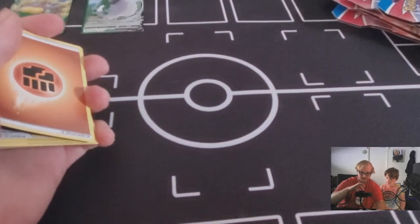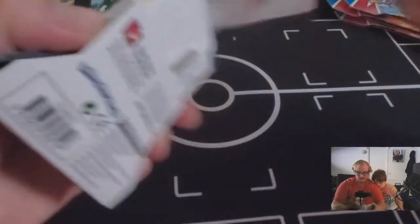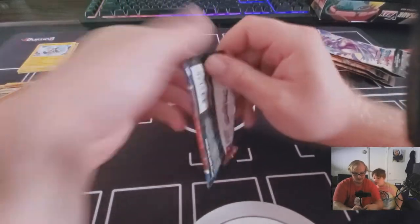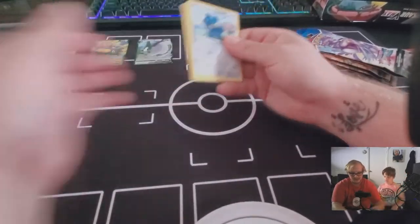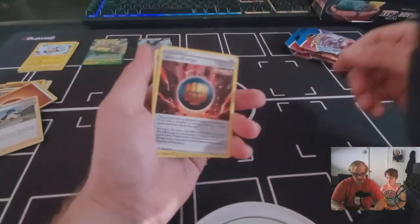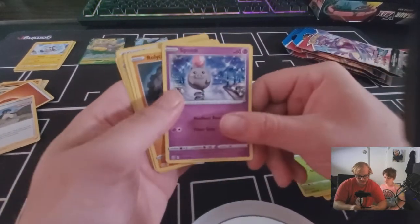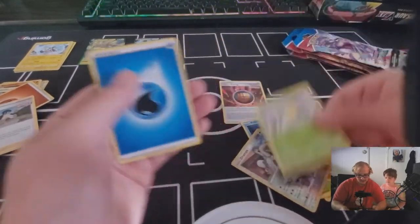Next Battle Styles pack: single strike energy, Luxio, Durant, Bronzor, Cacnea, Spoink, Spoink, Rolycoly, Frillish reverse holo, Drampa, Victory Bell, and a Water Energy.